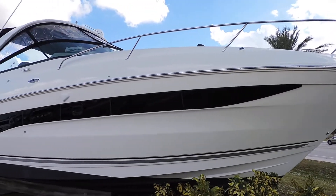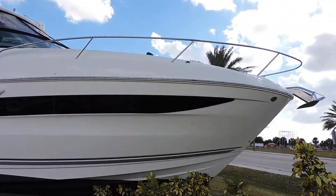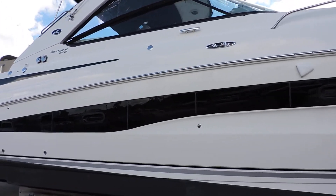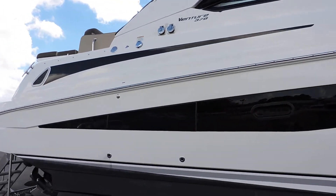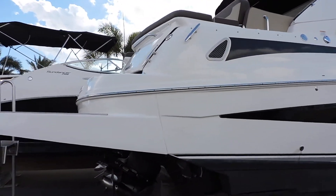Hi, this is Jeremy Bradshaw from MarineMax in Venice, and this is one of our new trades. This is a beautiful 2015 Sea Ray 370 Venture. We'll kind of go through the boat and I'm going to point out some of the options on this particular one as well.